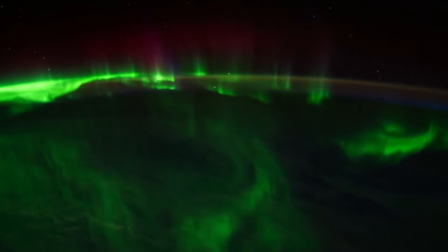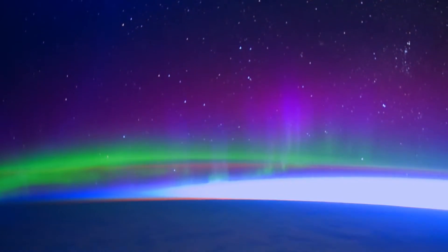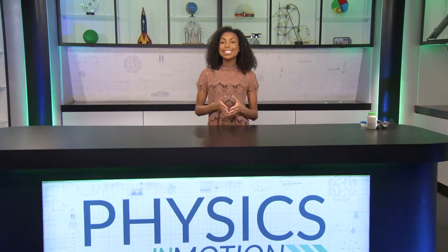This is the Aurora Borealis, or you might know them as the Northern Lights. The same mysterious force that creates these awesome displays also makes possible the work that many of our machines do. Any guesses what they are? In this segment of Physics in Motion, we'll find out the story behind that force: magnetism.